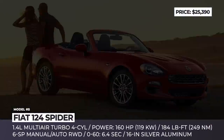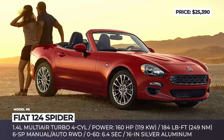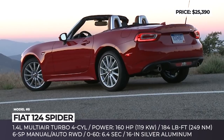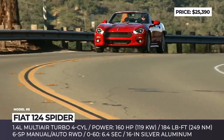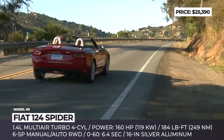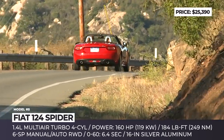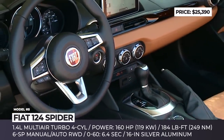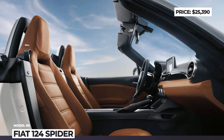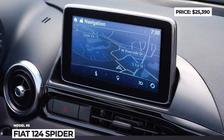Fiat 124 Spyder. It shouldn't come as a surprise that the aforementioned Miata shares its platform with the Italian Fiat 124 Spyder. In essence, the difference between the two lies under the hood — the Fiat is powered by an in-house developed 1.4-liter MultiAir turbo 4 with 160 HP. The Spyder has already been discontinued in Europe and most likely won't make it past 2021 in the US, so if it floats your boat, hurry up to buy the cheapest sporty convertible available today.